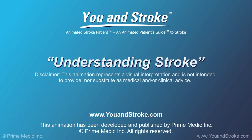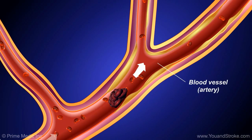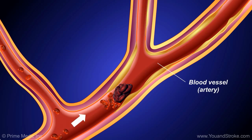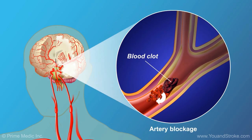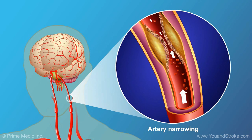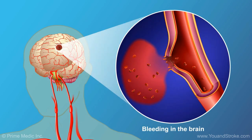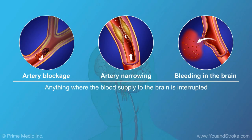A stroke occurs when the blood supply to the brain is blocked or reduced. That can happen because of either a blood clot that breaks off and goes to the brain, or sometimes there's a narrowing in one of the arteries that supplies blood to the brain. In some cases, bleeding in the brain also causes a stroke. But anything where you have interrupted blood supply to the brain can cause a stroke.